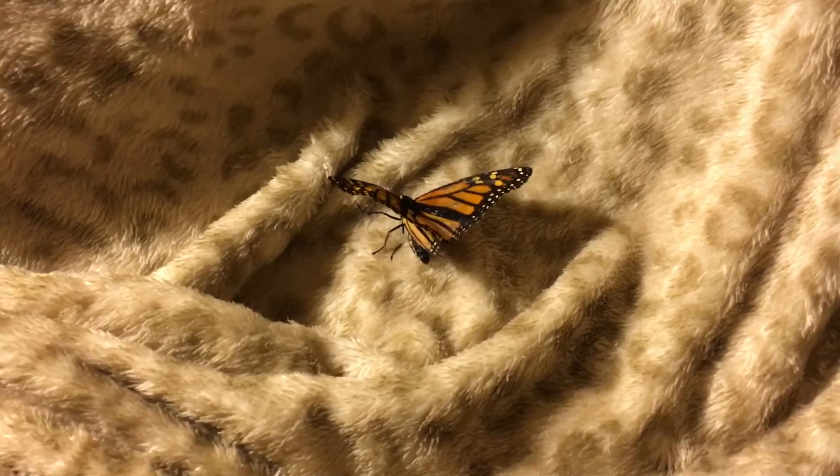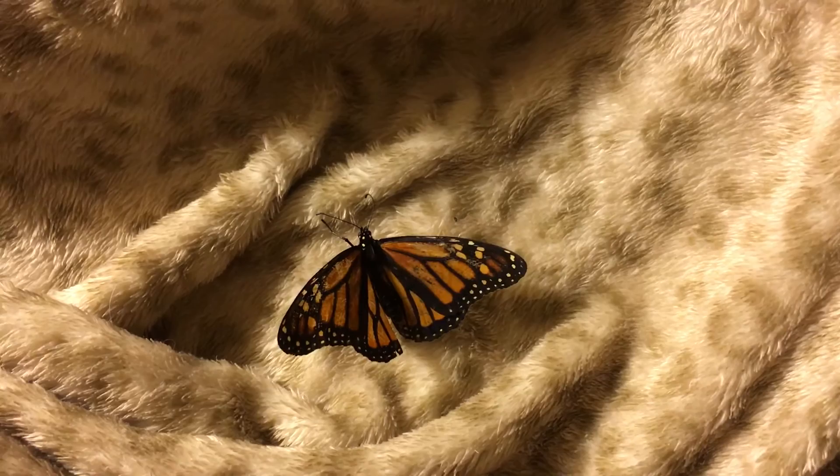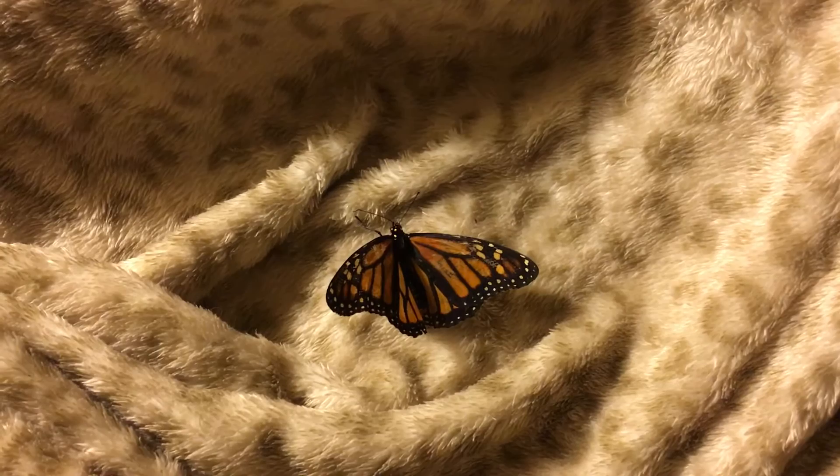Her wings are actually in pretty good shape considering how long she's been a butterfly. They are becoming a little bit transparent in some areas because of her flapping around occasionally, but I would say they're pretty much matching what you would see in the wild for a monarch butterfly of that age.